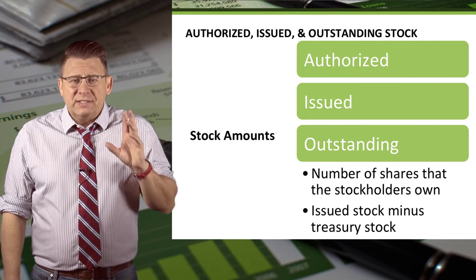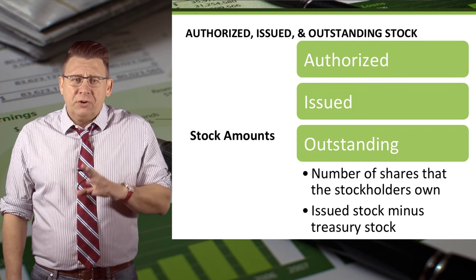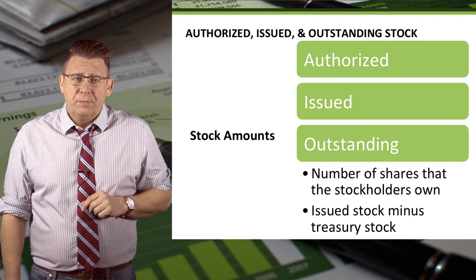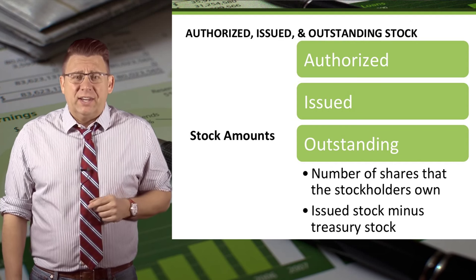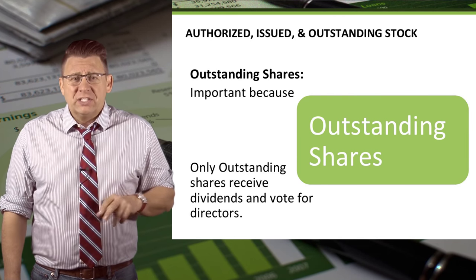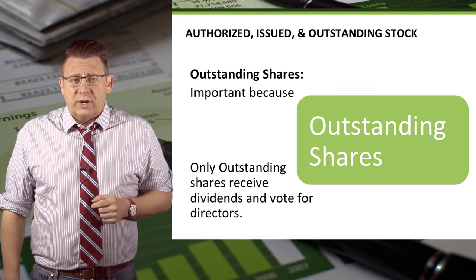Outstanding is the number of shares that stockholders own. Outstanding might be different than issued if a company has purchased treasury stock. So issued stock minus treasury stock is outstanding stock. Outstanding shares are the most important because only outstanding shares can receive dividends or vote for the board of directors.